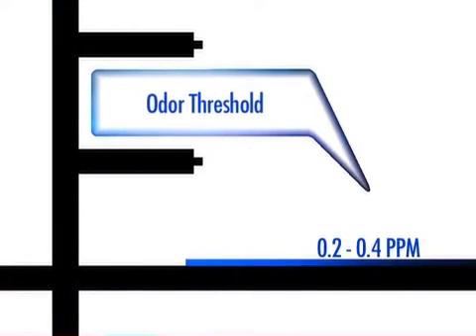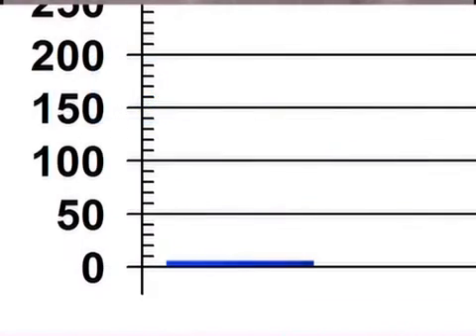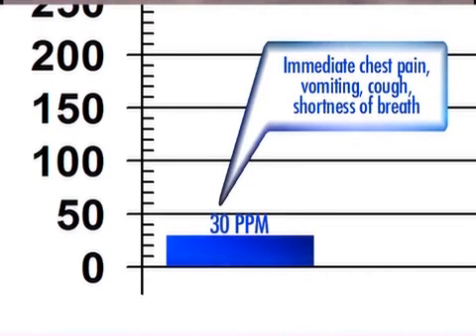Exposure to chlorine gas at low concentrations may cause irritation of the nose, the mucous membranes of the respiratory tract, and eyes. For example, at chlorine concentrations above 5 parts per million, the gas is very irritating. It is unlikely that any person would willingly remain in such an environment for more than a very brief time. As concentrations increase, so does irritation, resulting in coughing, sneezing, salivating, and eventually difficulty breathing.